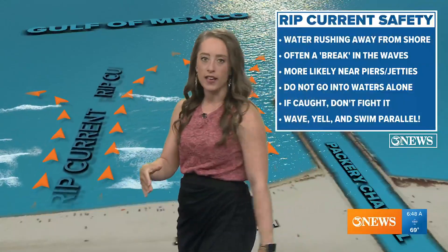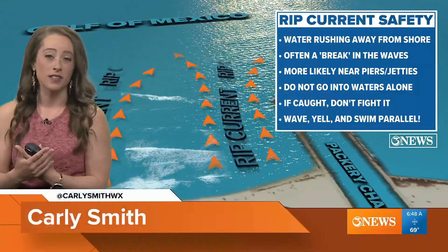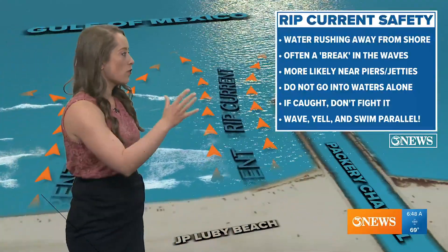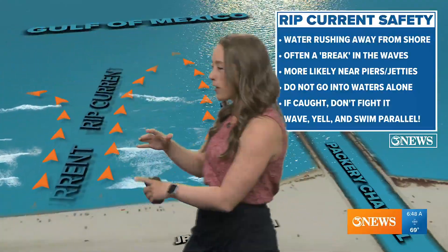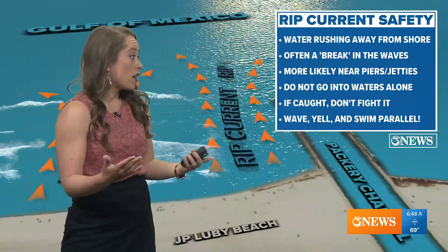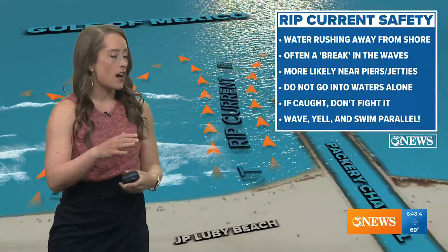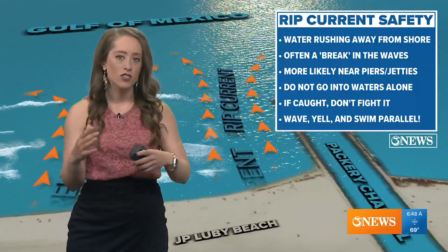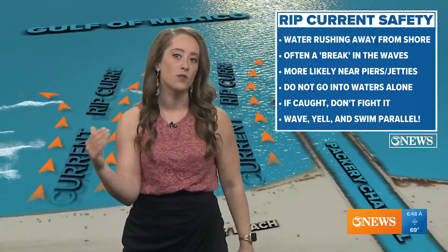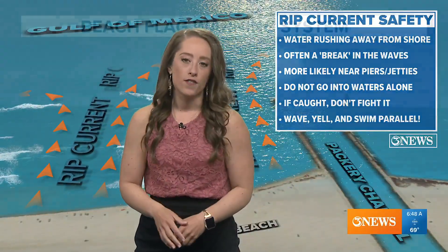If you don't know what you're dealing with, rip currents can be extremely dangerous — that is rushing water away from the shore. You can see breaks in the waves where the waves are not breaking; that's where you're going to see a rip current. Don't go out in the water alone — always have a buddy. If caught, don't fight the rip current; you can ride it out, and then it gets easier to get out of it. Swim parallel — don't swim straight back to the beach.